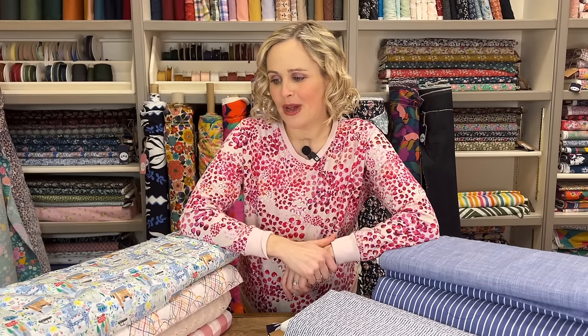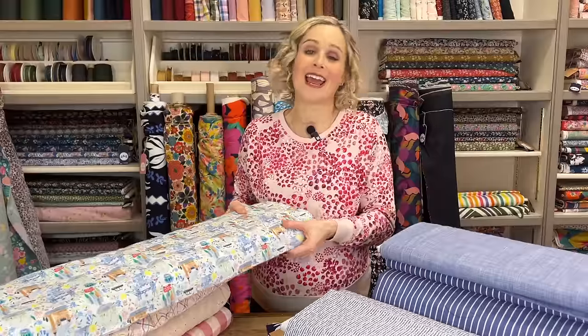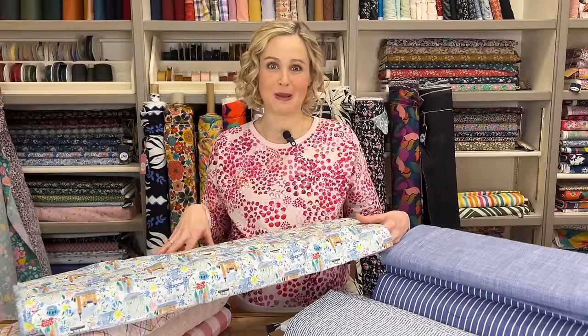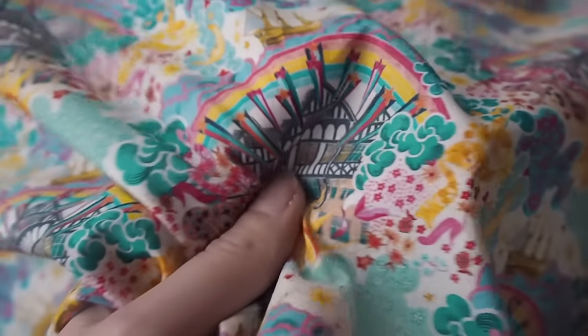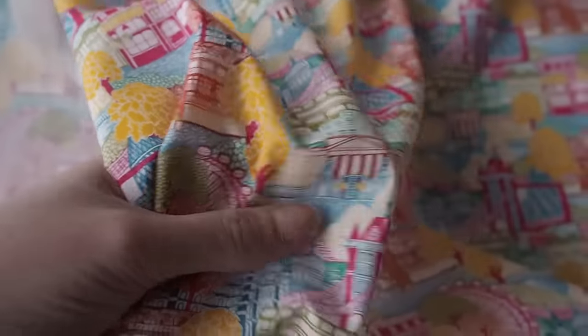I'm going to get started with the new Liberty Tana Lawn collection, which is classic Liberty in all of its details and special touches. These are prints where you just look at them and every time you see something extra in them. The collection is themed around London, so all of the prints have reference to London - whether it's the landmarks or the colourful tube map. This one here has got some classic London landmarks on it, the little red bus, even little bunches of flowers and a bird. There's just so much detail.